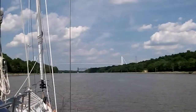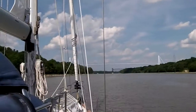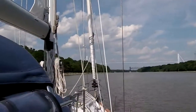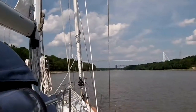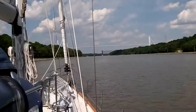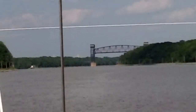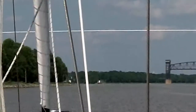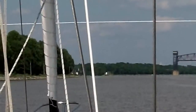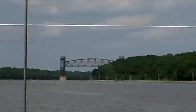As we continue east, we're seeing the next area where we'll cross under a pipeline — I don't know if it's gas or what it is. Then the next bridge ahead of us is a railroad bridge, and it's in the up position. Here's another picture of the pipeline as we move a little closer to it.